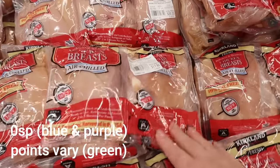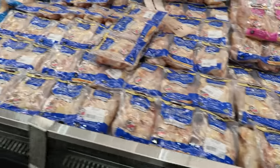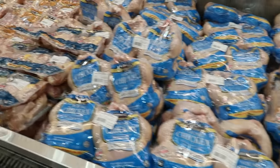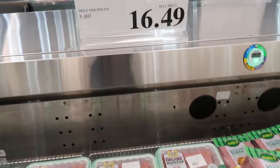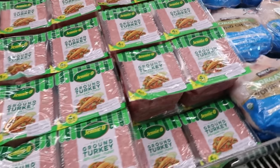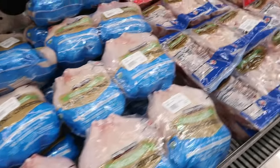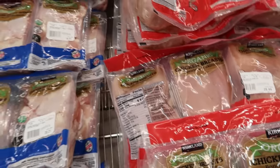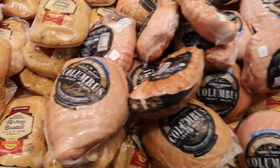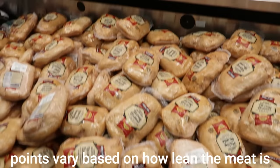Then I made my way over to the meat section, where they have both conventional and organic chicken galore — chicken breasts, tenderloins, thighs, legs, and even whole chicken, all at an affordable price. They also had several kinds of ground turkey, both an extra-lean version and a slightly fattier version that does count as smart points, but you can't beat $20 for four almost two-pound packages. Here's where you'll find the organic array of chicken as well. They have some pre-cooked meats — turkeys and chickens — which is a fantastic option.